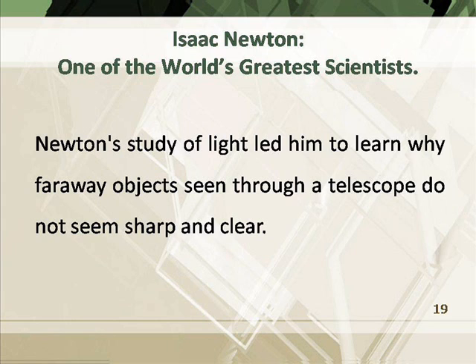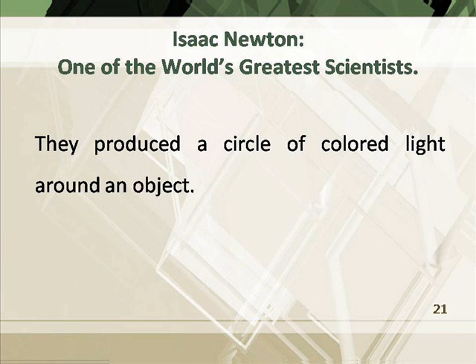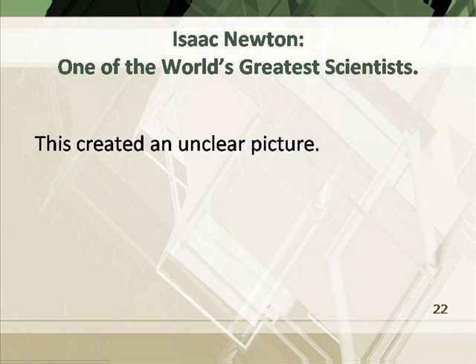Newton's study of light led him to learn why far-away objects seen through a telescope do not seem sharp and clear. The curved glass lenses at each end of the telescope acted like prisms. They produced a circle of colored light around an object, which created an unclear picture.